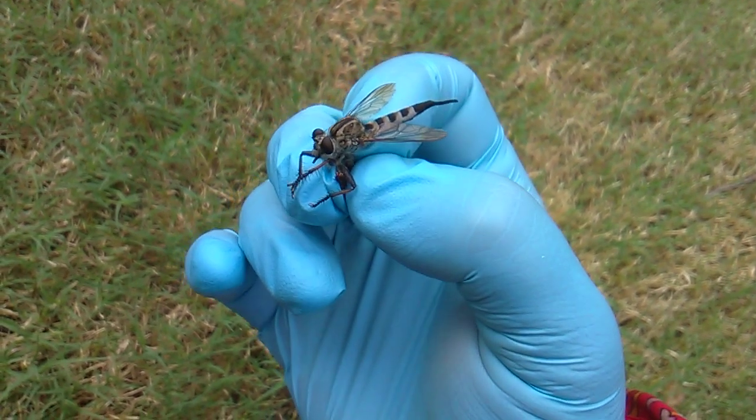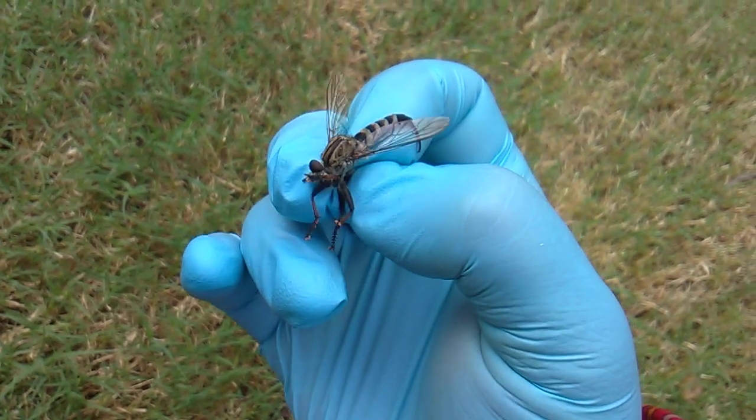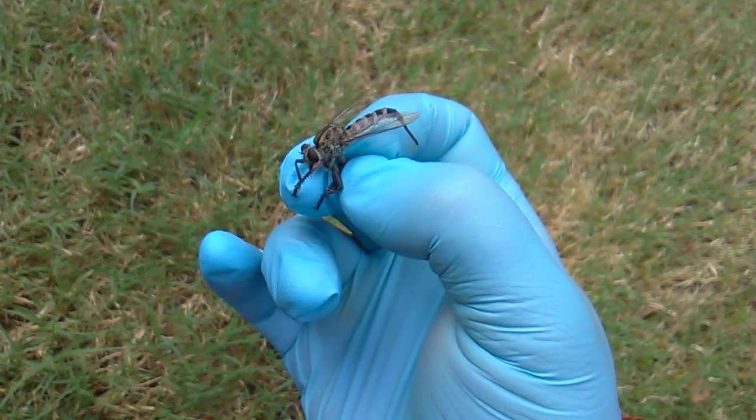This is a female — the whip-sworded tail you see on the abdomen. That's her ovipositor, which she will use to lay her eggs.